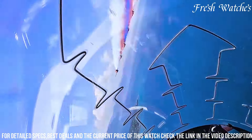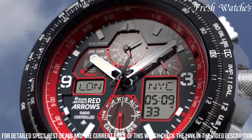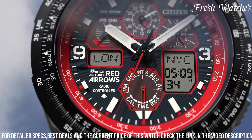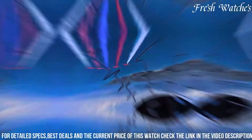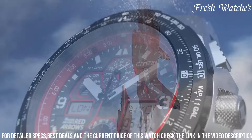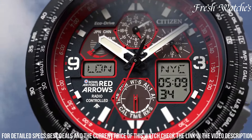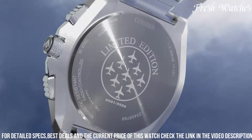With features like atomic timekeeping, chronograph functions, and a perpetual calendar, it's not just a watch, but a cockpit for your wrist. Limited in production, it encapsulates the spirit of aviation and honors the Red Arrows legacy of excellence, making it a collector's dream and a symbol of precision and performance. Fly high with the Citizen Red Arrows Limited Edition Skyhawk Otee.